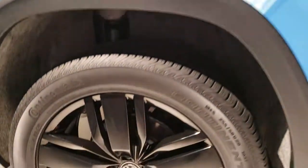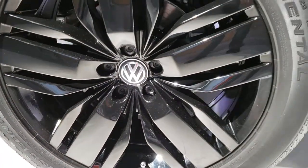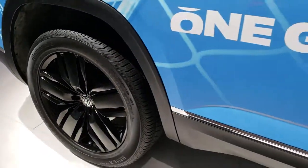This particular one comes with what I believe are 20-inch rims — they are 255/50 R20 Continental CrossContact tires.